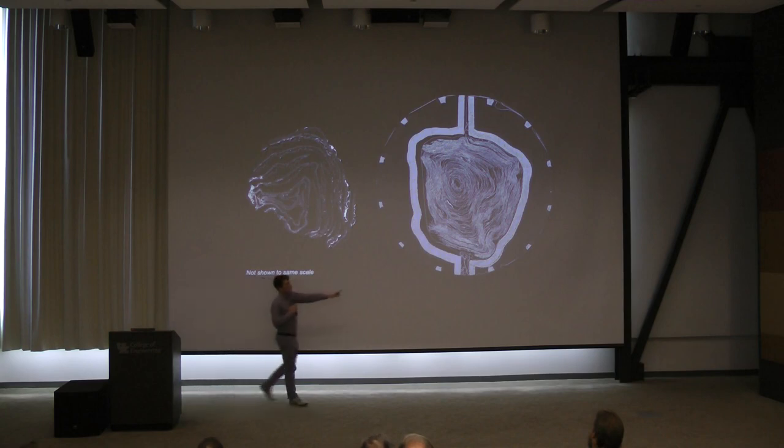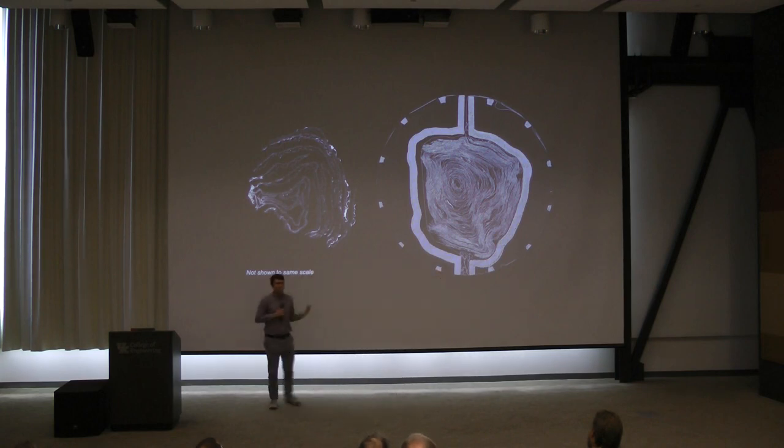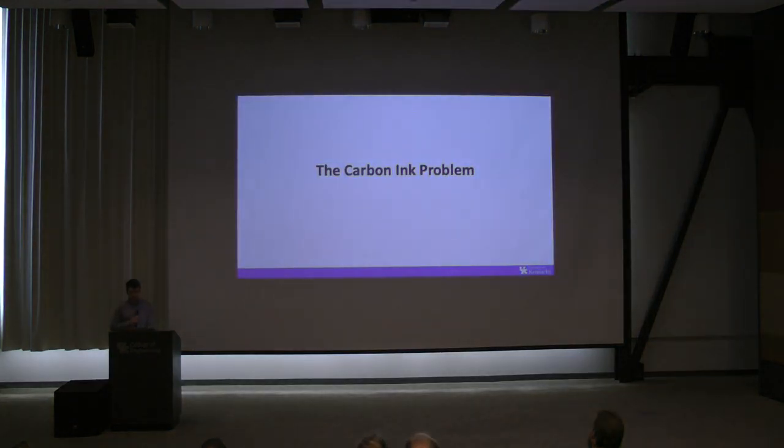These Herculaneum scrolls are written with carbon ink on carbonized papyrus, and when you put them in an x-ray, they look the same — that's the problem I'm talking about today. I'm calling it the carbon ink problem. As we can see with a more illustrative example using a separate manuscript written with iron gall ink, when put in CT you can already see words pop out even without any segmentation or flattening. That ink is this bright, dense region. We're not working with anything like that.